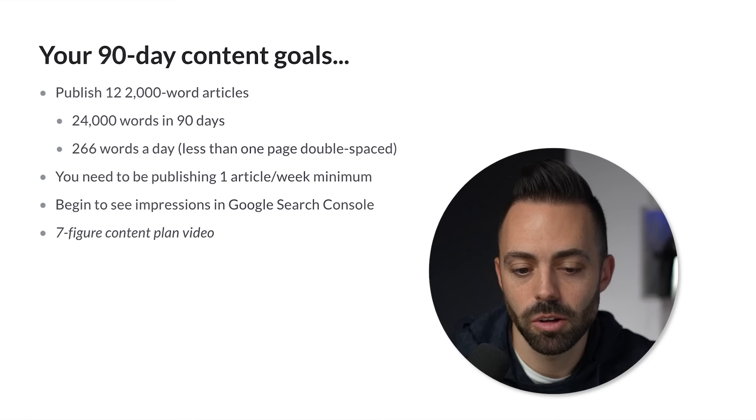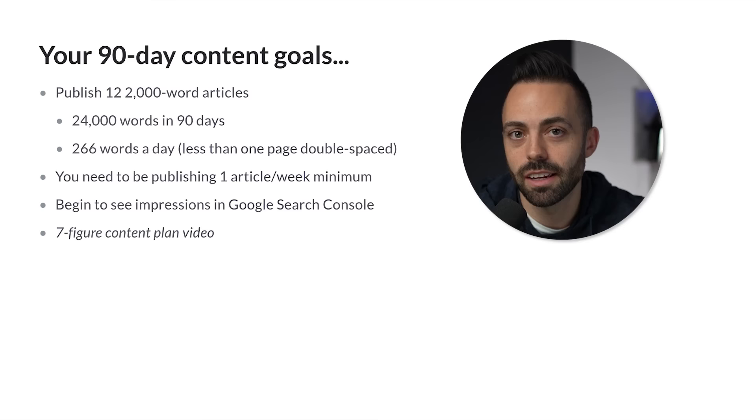If you want to see more of this content plan — how I plan my content, how I structure and plan it — you can check out my video on my seven-figure content plan.